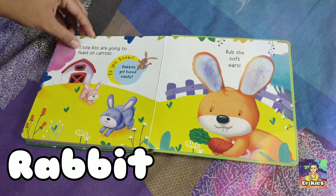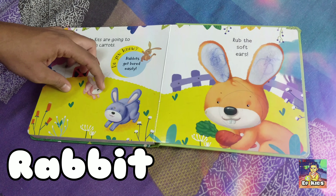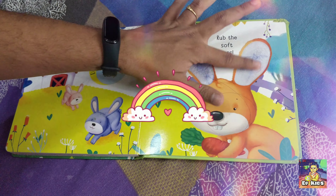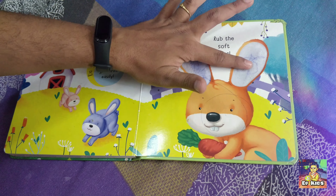Then finally, rabbit. Little kids are going to feast on carrots. Do you know, rabbits get bored easily, just as our kids do.